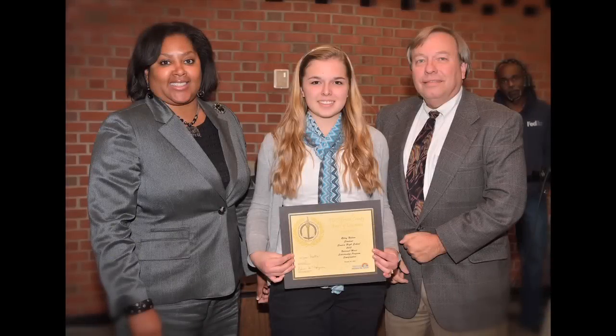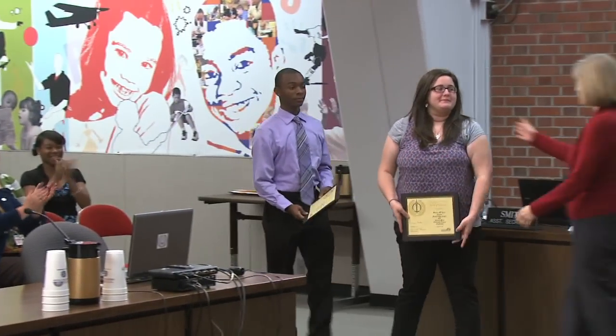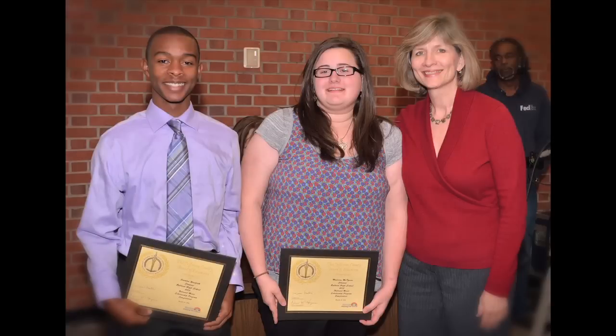Board member Steve Emhoff, please come forward to congratulate Riley Nelson from Seneca High School. Joining in the recognition is their principal Michelle Dillard. Board member Debbie Westland, please congratulate Madison McIntyre and Quentin Woolfolk, students from Ballard High School.